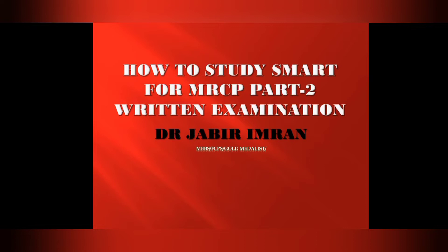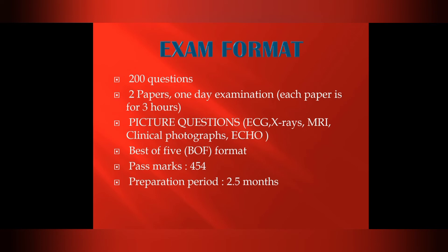For eligibility, you need 12 months of clinical experience before appearing in MRCP Part 1, and 6 more months of experience in any clinical setting to appear in the next parts of MRCP.